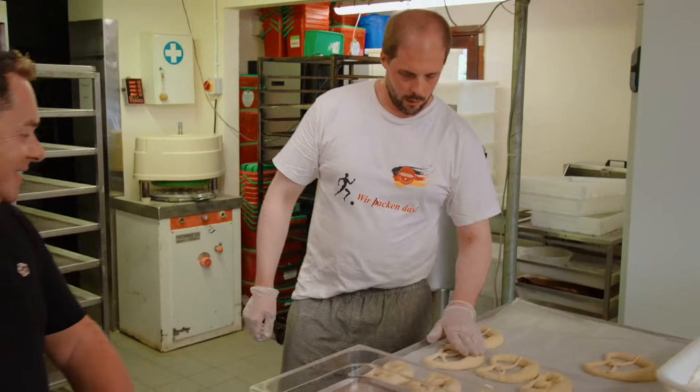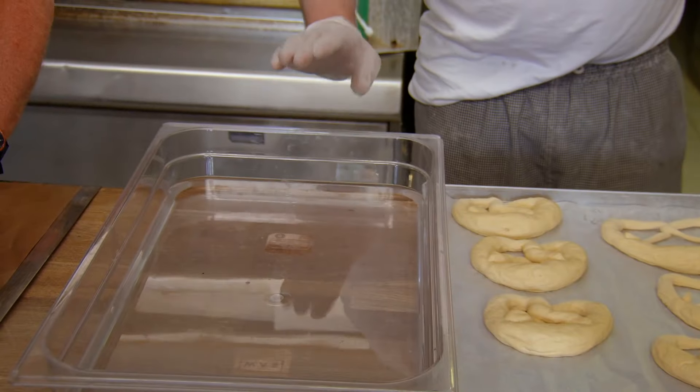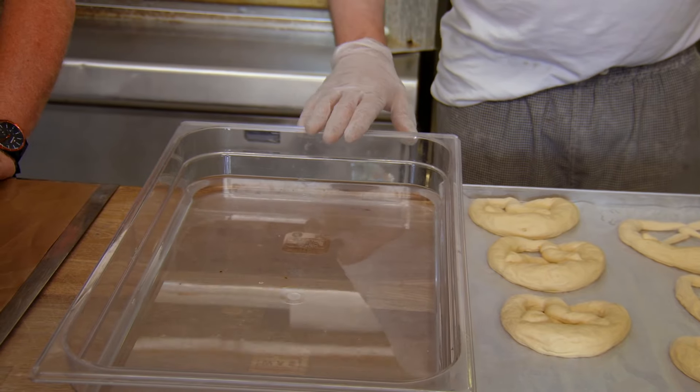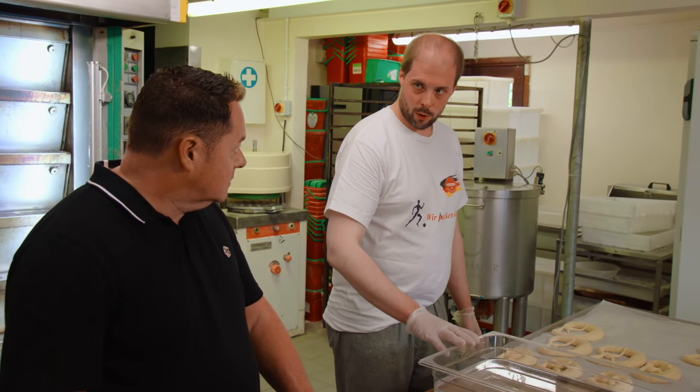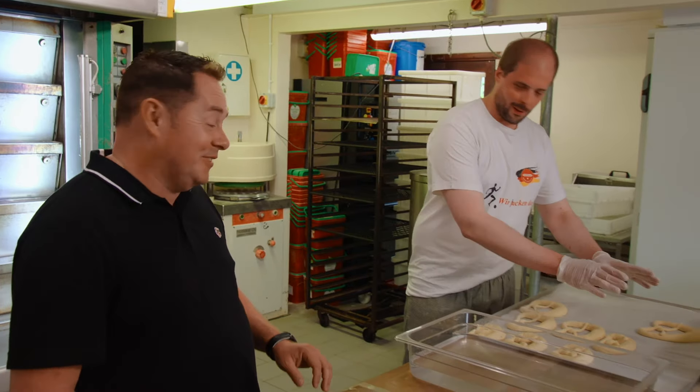They look good, just out of the freezer — we have to work quickly now. That's our dipping liquid — it's pretzel lye, imported from Germany, and the ingredients are a secret.